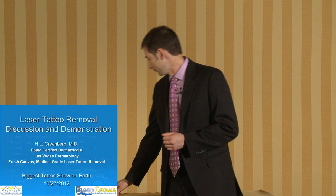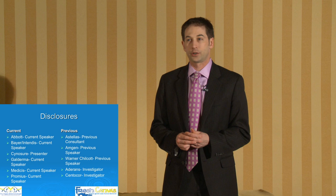I have a number of disclosures. I speak for a number of different companies, including Sinusure, which is the company that I am talking about today — specifically their laser — but other than that, there are no conflicts of interest.